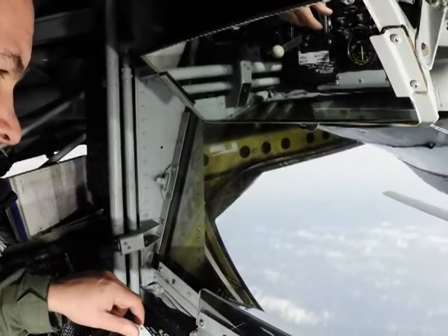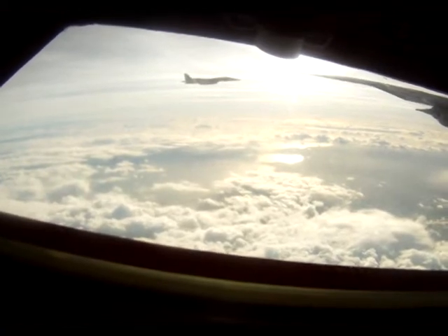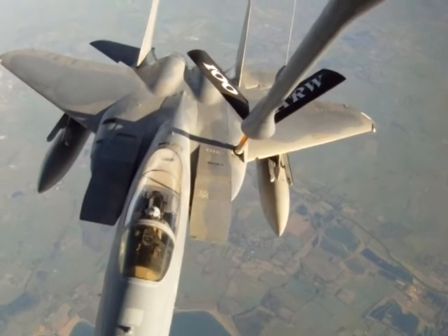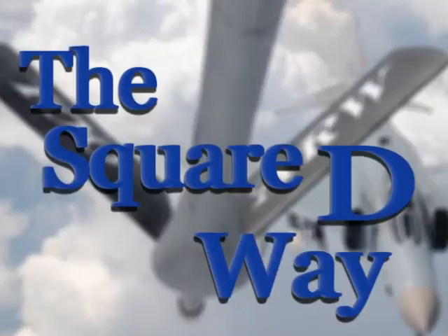The Airmen of the Bloody 100th hold true to the same wingman concept they used during the war. They work together to complete missions that provide and employ global air refueling, combat support, and expeditionary force to wingmen and allies from around the world — the Square D way.